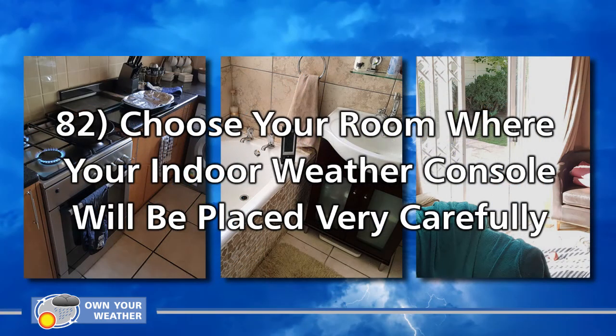Number 82: choose the room for your indoor weather console very carefully. There are three places to avoid: your bathroom, your kitchen, and rooms receiving direct sunlight. The bathroom's artificial humidity and temperature changes will interfere with your thermometer and humidity readings. The kitchen presents the same problem — appliances like your stove, dishwasher, faucet and fridge can seriously interfere with both temperature and humidity sensors. And never place your indoor weather station in direct sunlight.